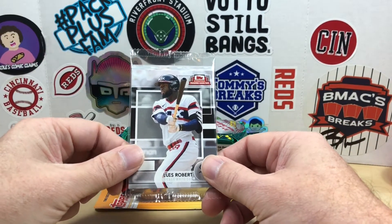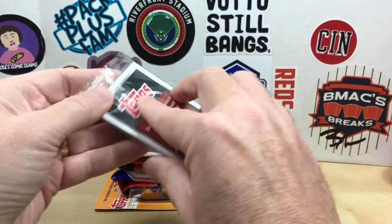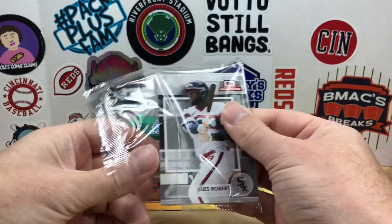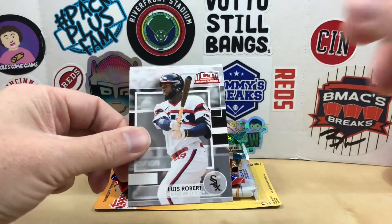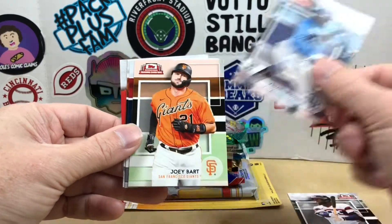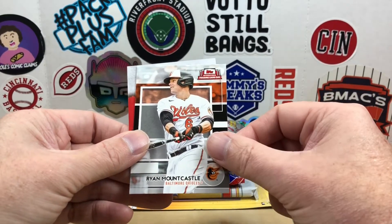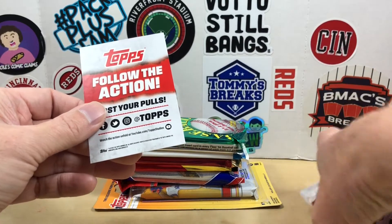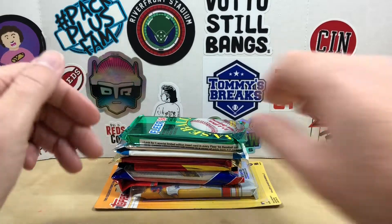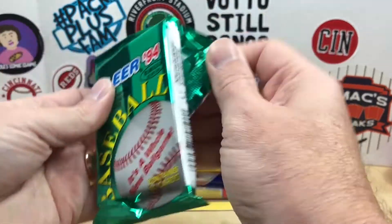First off we're going to do this 2022 Topps International Trading Card Day pack. I got this as a free gift with an order from David Adams — got some of these from my LCS back in summer. We got Luis Robert, Vidal Brujan, Joey Bart, Jose Ramirez, and Ryan Mountcastle. I'm pretty sure that's the exact same pack I opened earlier this year.